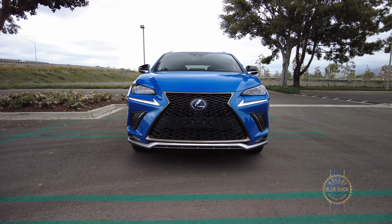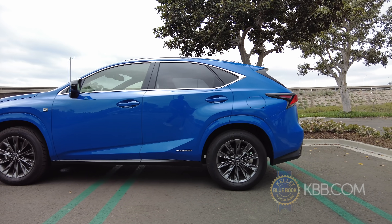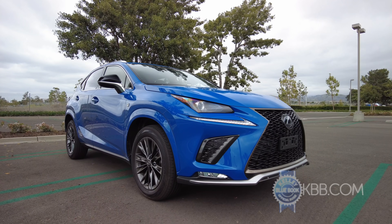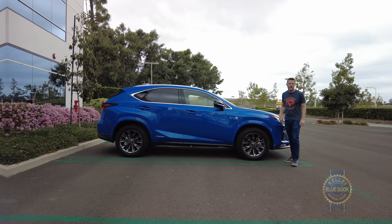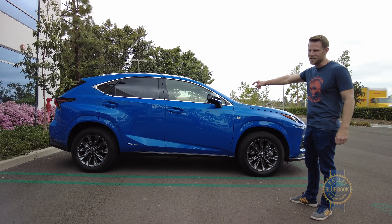This is the Lexus NX. It's a compact luxury SUV originally introduced for the 2015 model year, and even though it's quite ready for an update, Lexus still sells a ton of them. In fact, a new NX is coming for 2022, but this is the one we have now. Is it worth considering?